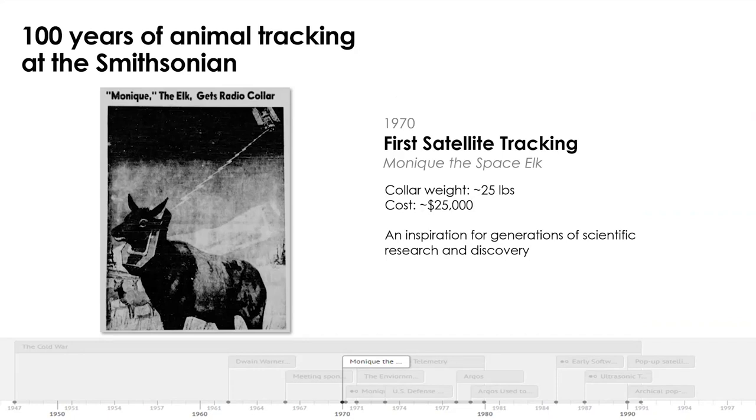In the 1970s, the first terrestrial mammal was actually tracked by satellite. This was a collaboration between NASA, the Smithsonian, and the Craighead brothers, who were famed wildlife ecologists. They put a cartoonishly large collar that weighed 25 pounds — it cost $25,000 to manufacture — and it connected to a weather satellite, the Nimbus 2. This was pre-GPS; the positional accuracy for this animal was roughly 10,000 soccer pitches, so we could tell the animal was somewhere in Wyoming. Positional accuracy was poor, collar weight was awful, and the cost was also ridiculous, so this attracted a lot of international attention — but not in a good way.